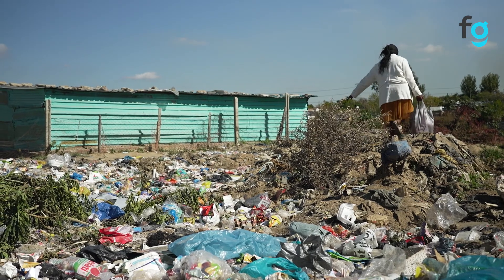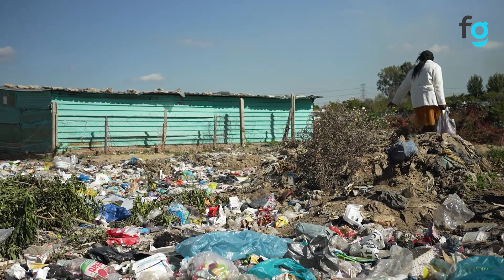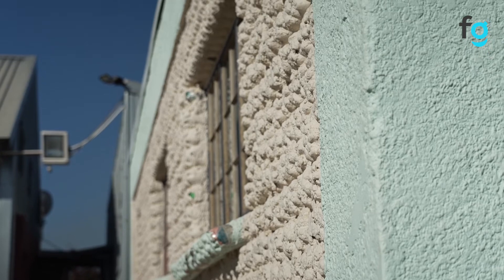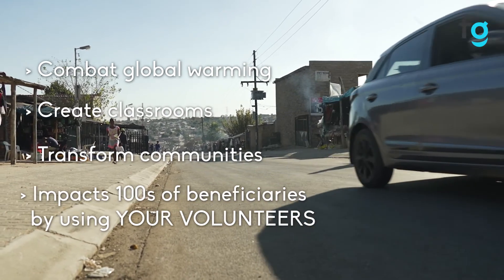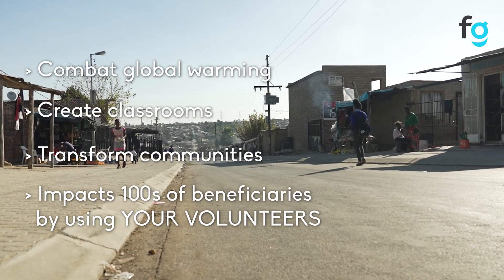A discarded plastic can become somebody's home, a community school, or a community clinic. So if we come together, we can all fight and combat global warming by turning plastic into something useful. Join us in this fight.